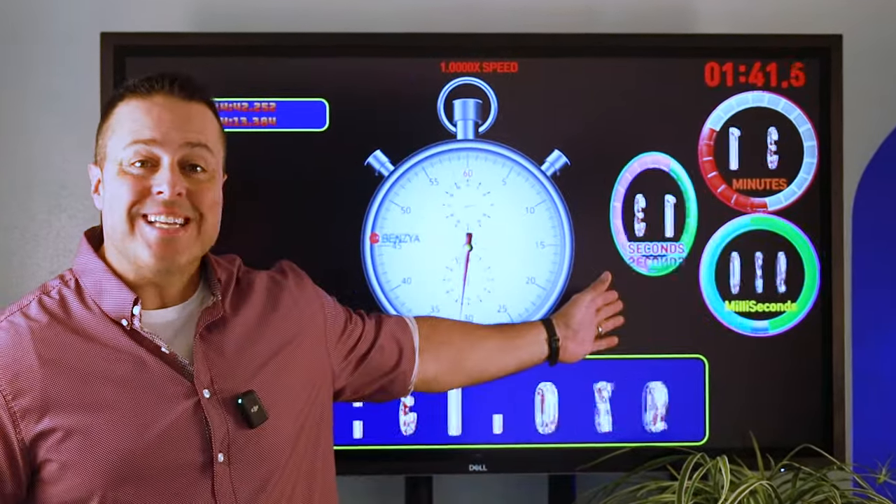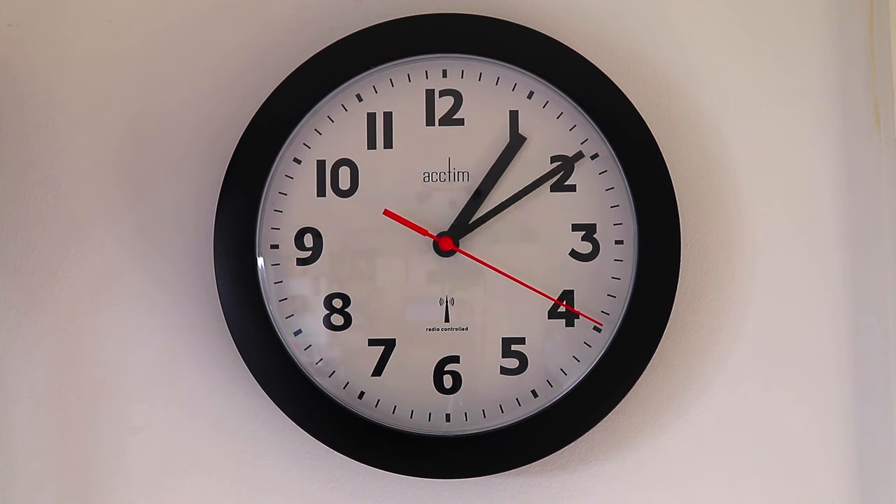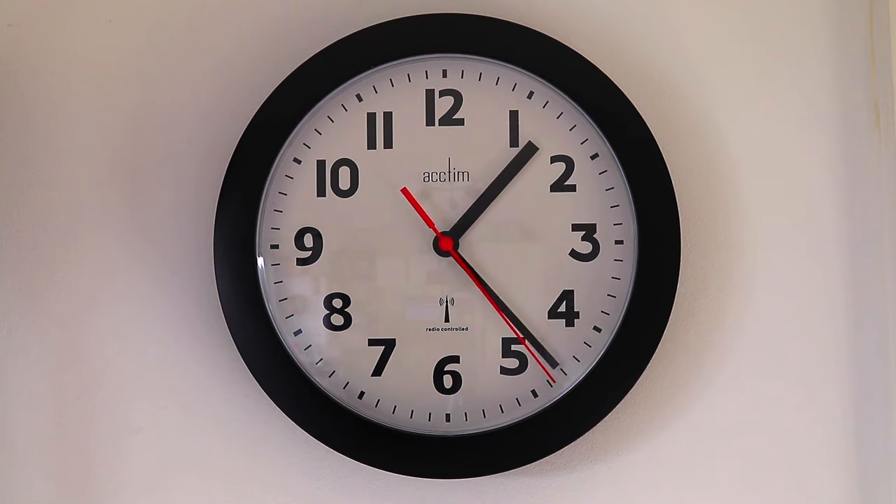Strategy and money management are critical aspects of trade. Even more important is timing. The best traders know when to trade. Do you? By the end of this video, you will. Today's markets offer 24-hour action, but not all hours of the day are equal. Give us a few minutes and we'll tell you exactly when to trade.